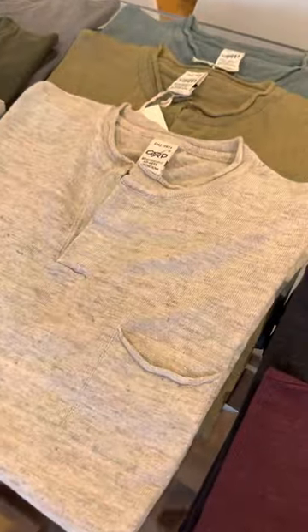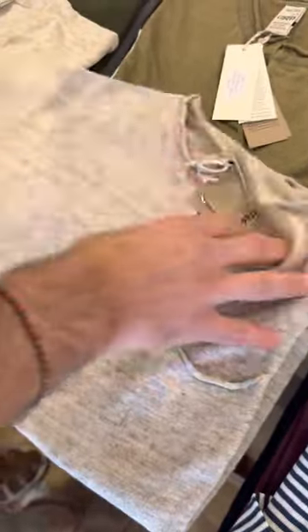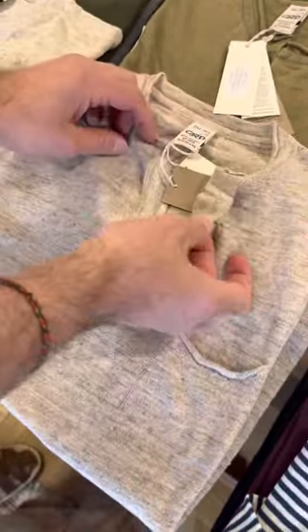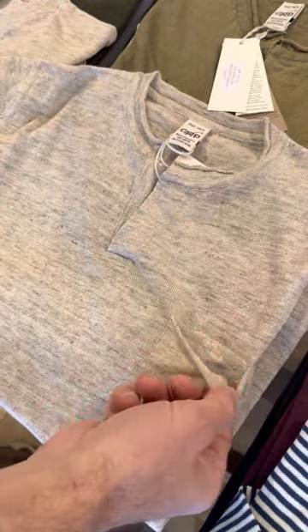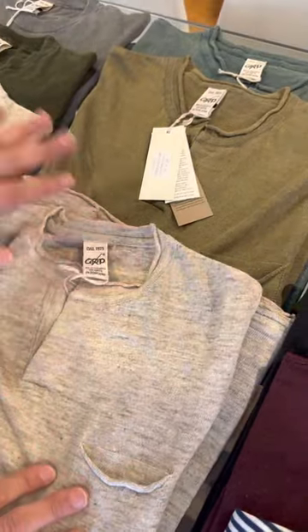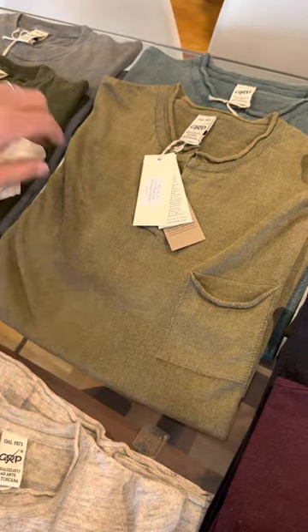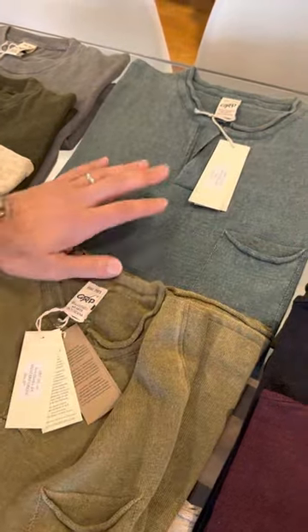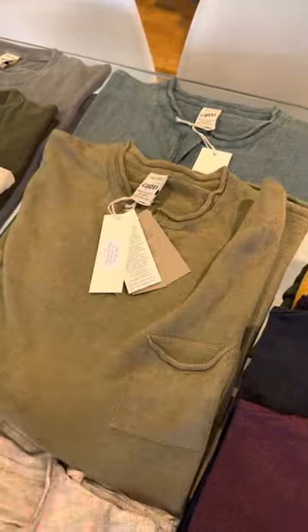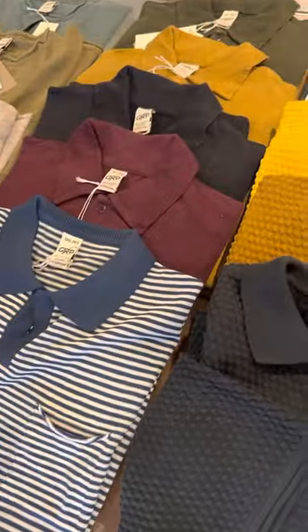Then we've got the Henleys, which are a little bit of the same except they have a Henley neck. They also have that kind of rolled edge pocket, whereas the tees do not have any pockets. We've got the natural, same as the tee. We have this military green, which is not the same as that. And there's a really, really beautiful oil color, which is a bit of a petrol blue — between blue and green. Still in linen.